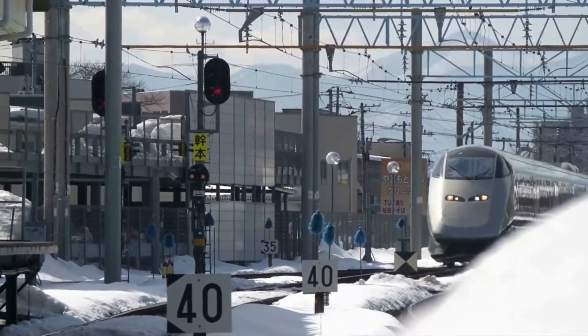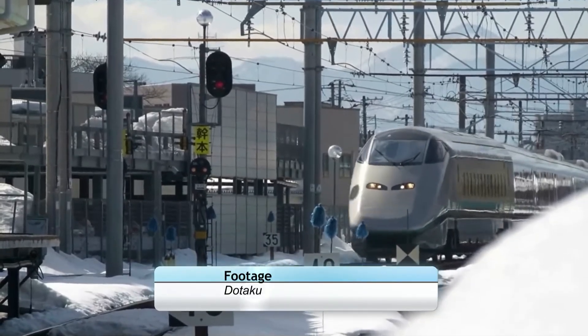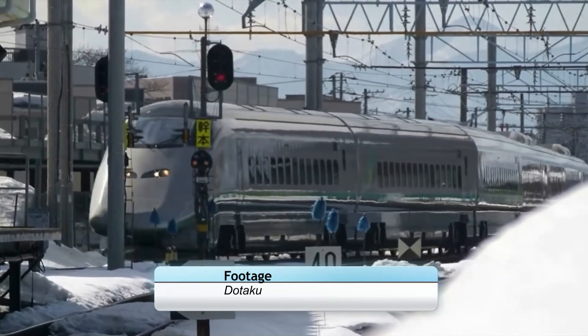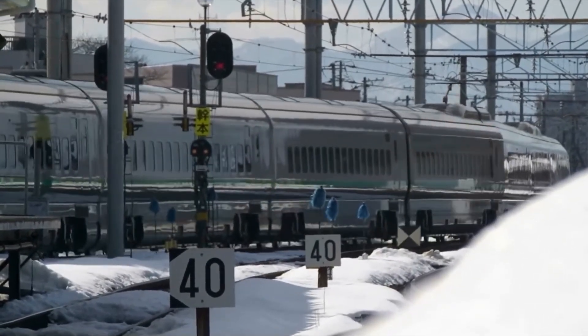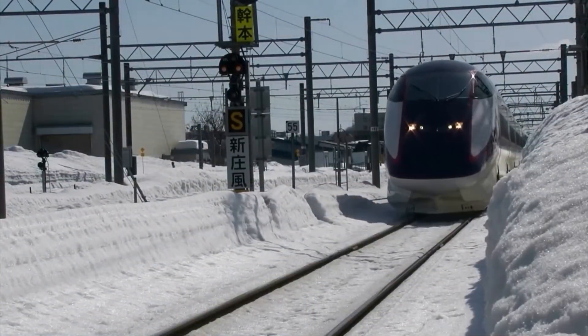With the first prototype E8 Shinkansen being delivered to the depot, it's probably the right time to get into the train it will be replacing — the E3 series. A train that, much like the 500 series, seems to be impossible to kill, having run on the Tohoku, Joetsu, Yamagata and Akita Shinkansen lines throughout its long career.